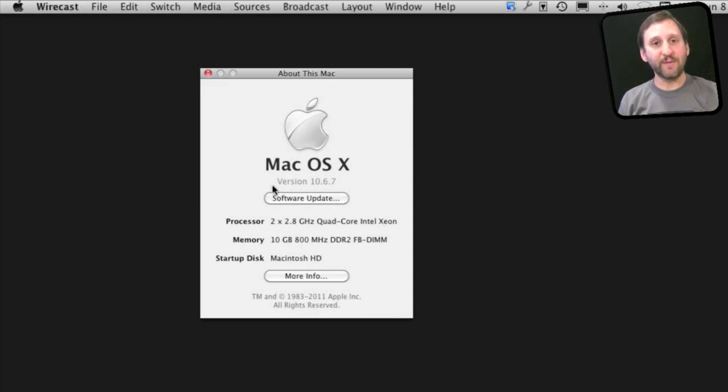You can also find here your version of Mac OS X. You need to have Snow Leopard to upgrade to Lion — that is 10.6. I have 10.6.7, which is the most current version, which includes the Mac App Store, which is a crucial piece as well. By the time we get to Lion we may actually be at 10.6.8.